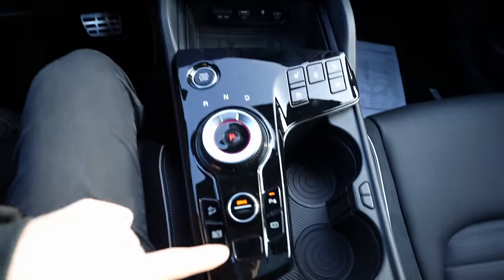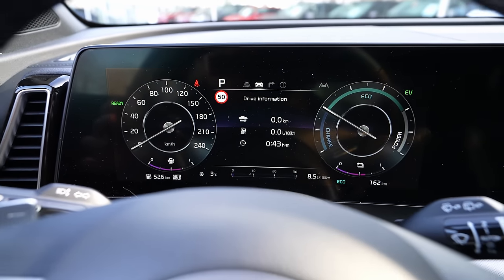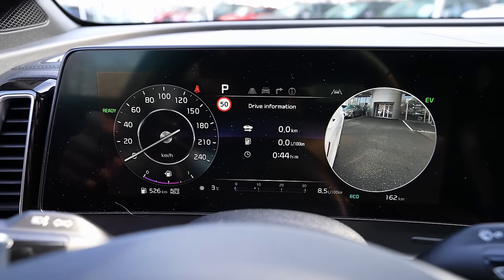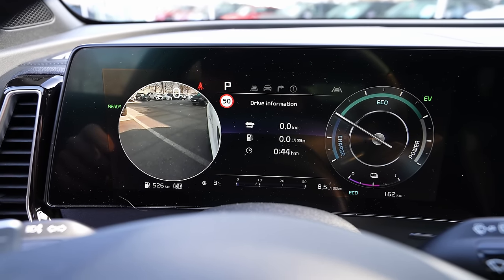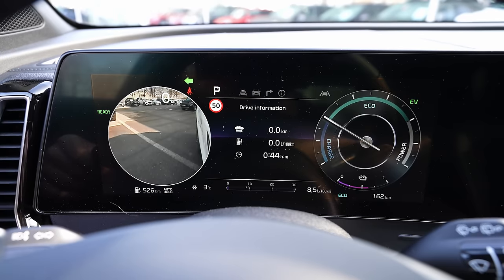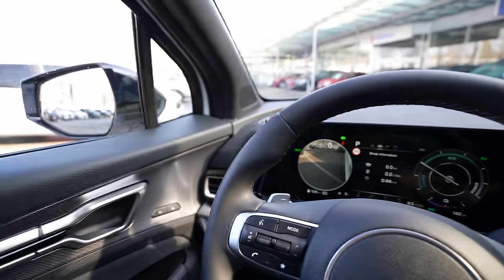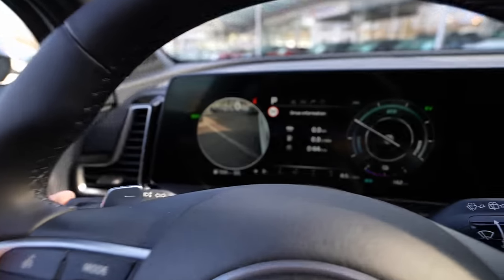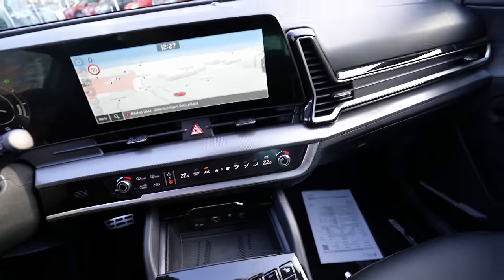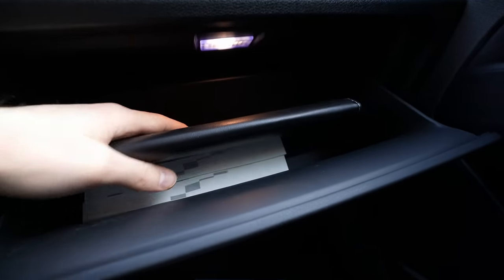An extra feature to highlight: when you activate a turn signal, the instrument cluster shows the Blind Spot View Monitoring camera feed, showing what's in the blind spot alongside the mirror view. This works at all speeds and is a genuinely useful safety feature shared with the latest Hyundai models.